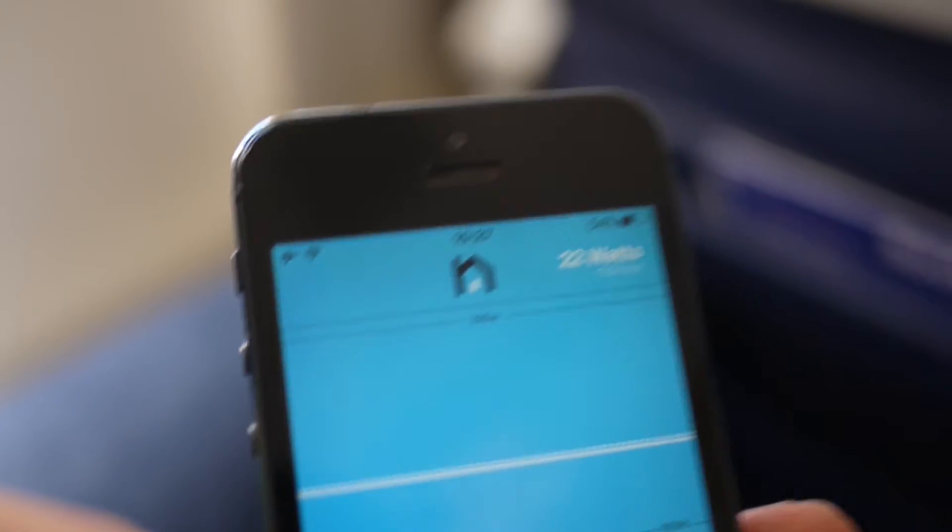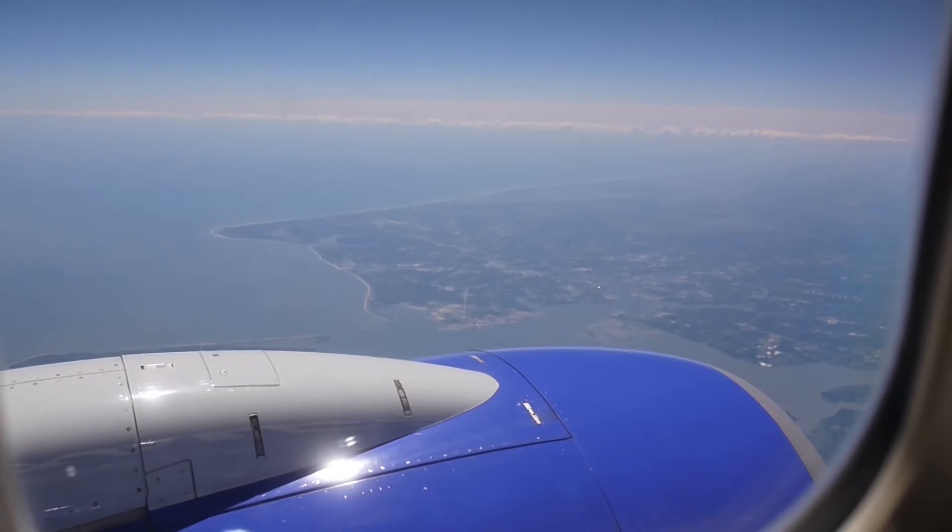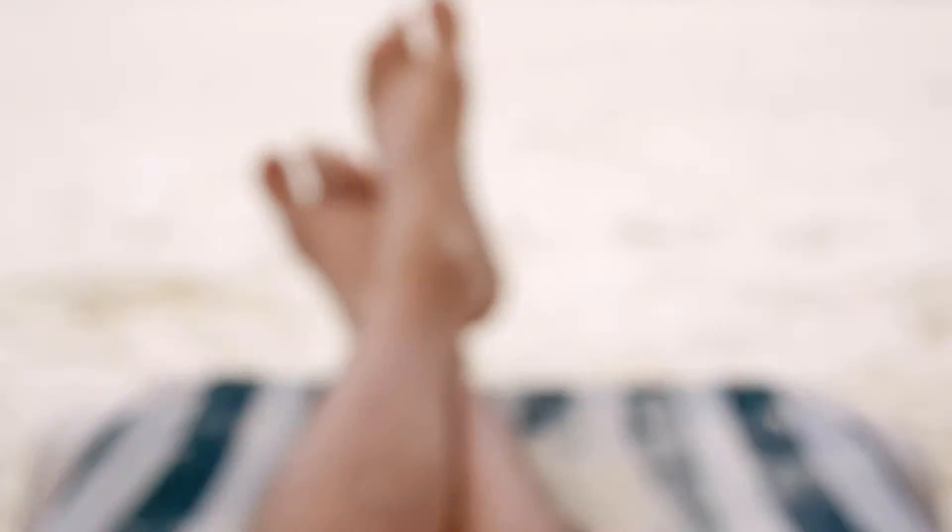And suddenly your energy use is available on all of your devices. Now that I've had the Norio installed in my apartment for several weeks, I think I can probably do a full review.